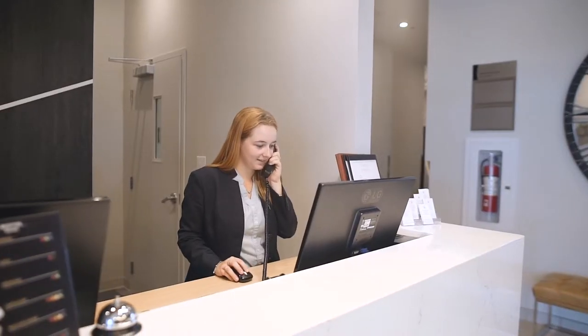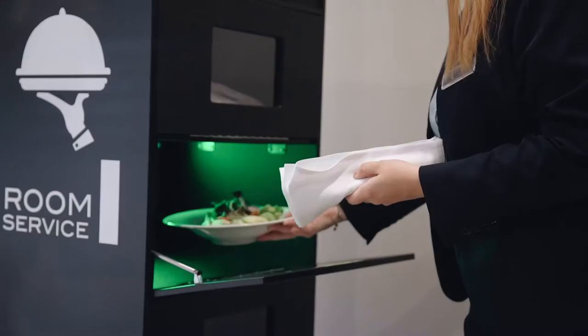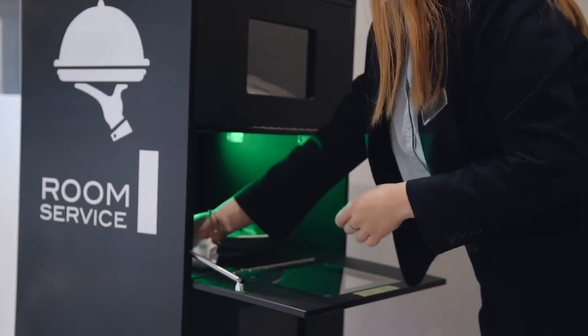When a hungry customer orders a meal, the employee programs the order for the robot, inserts the meal in the chosen compartment, and launches the delivery.